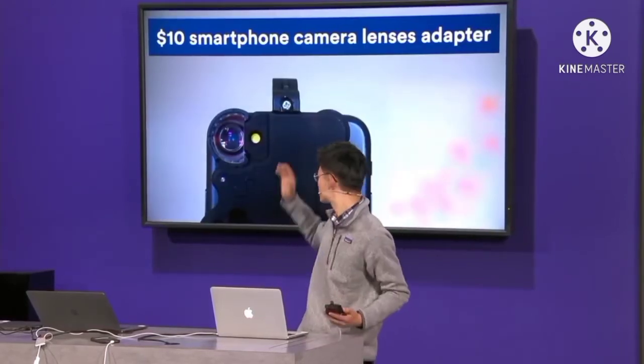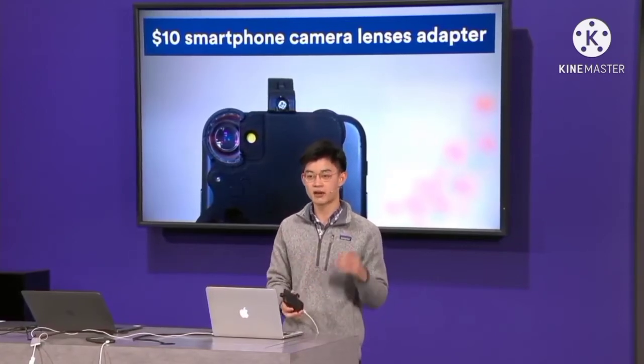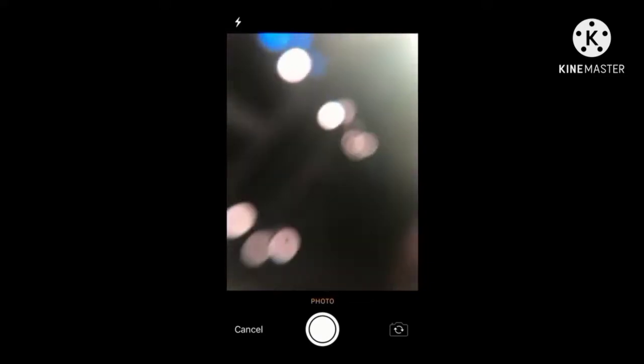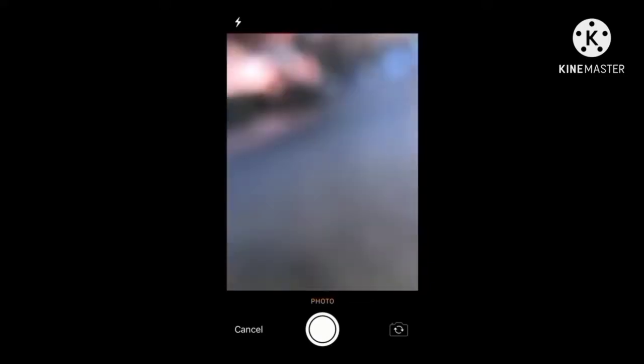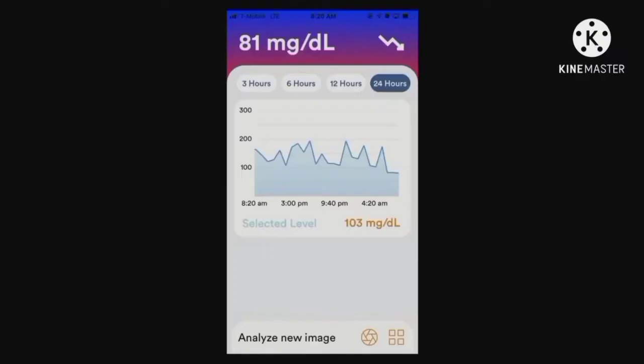Patients first snap on this cheap lens adapter onto their smartphone cameras, and by holding it up to their face, they're able to capture high-quality images of their own eye. Easy Glucose analyzes the image and returns the glucose reading in under a second at virtually no cost, and without any of the pain, blood, or risk of infection of traditional methods.